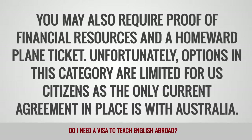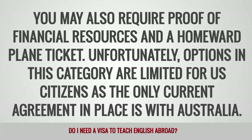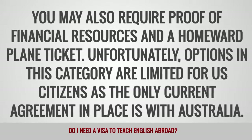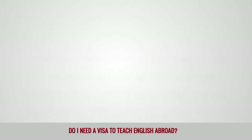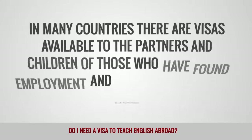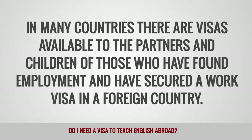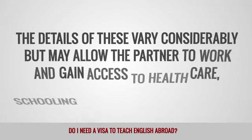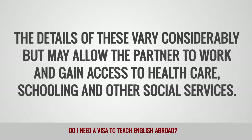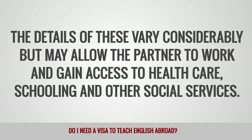Unfortunately, options in this category are limited for US citizens as the only current agreement in place is with Australia. Spouse or Dependence Visa: In many countries, there are visas available to the partners and children of those who have found employment and have secured a work visa in a foreign country. The details of these vary considerably but may allow the partner to work and gain access to healthcare, schooling and other social services.